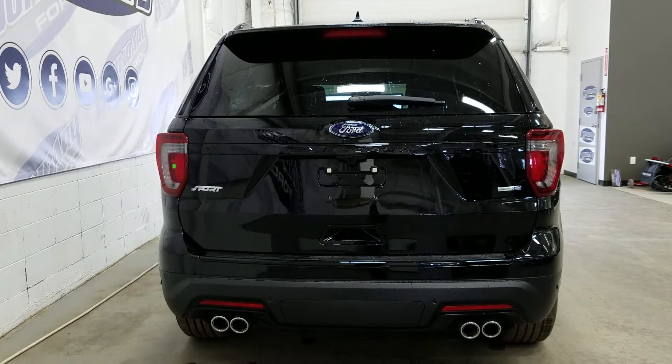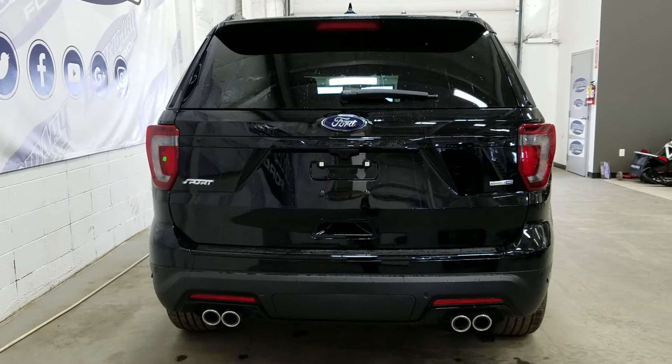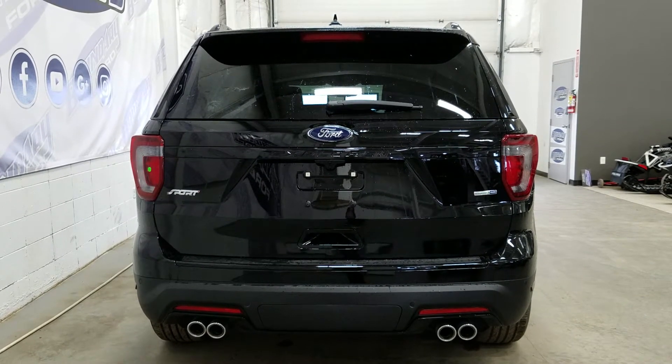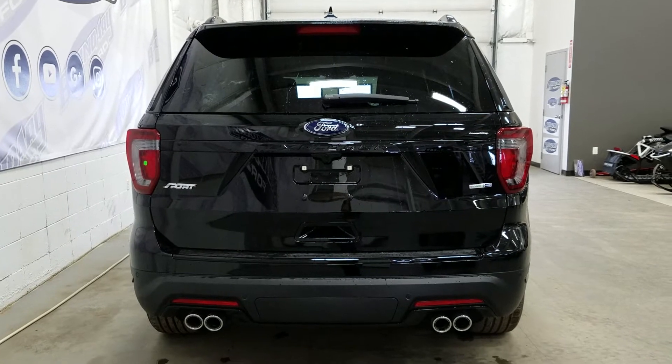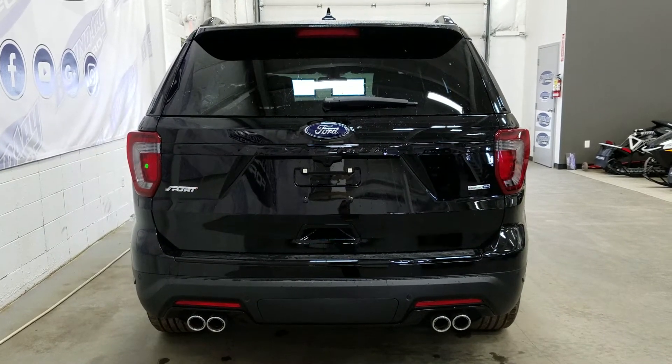At the rear we have quad-tip exhaust, rear park sensors, a back-up camera, LED tail lamps, sport badging, and a blacked-out Explorer placard. We have a power liftgate, a rear window wiper, and rear window defrost. In the open hatch there's lots of cargo storage room, with the option to power fold the seats using the power fold controls.